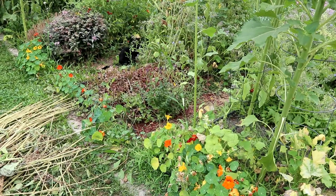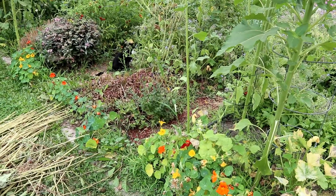The kids are napping and we have a lot to get done in the garden today.